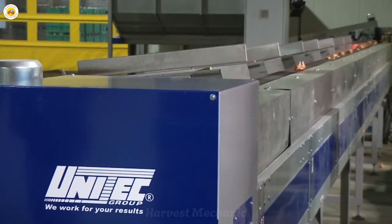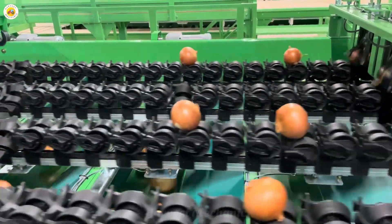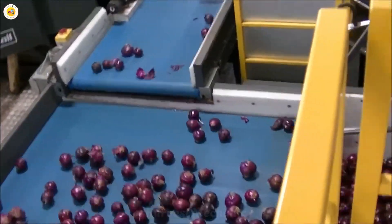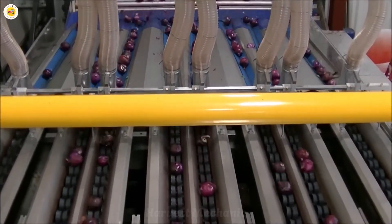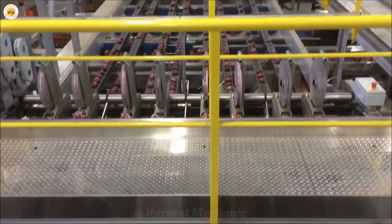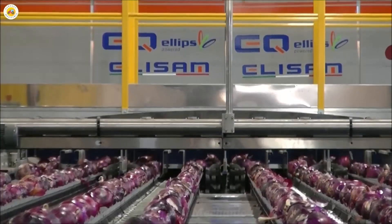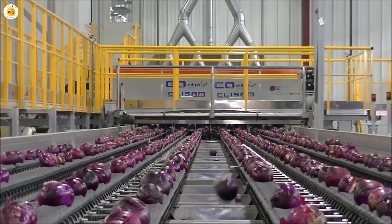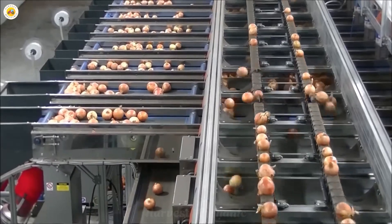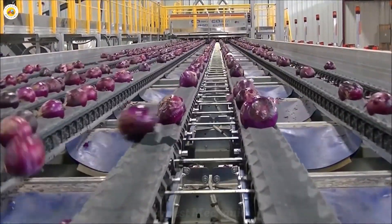Artificial intelligence has revolutionized the way we process onions. Advanced optical scanners combined with AI algorithms have the ability to sort onions based on size, shape, and quality in just a matter of seconds. The conveyor belt with designated spaces ensures that each onion is directed to the correct position, facilitating an accurate and fast sorting process. This technology optimizes efficiency and maintains product quality.